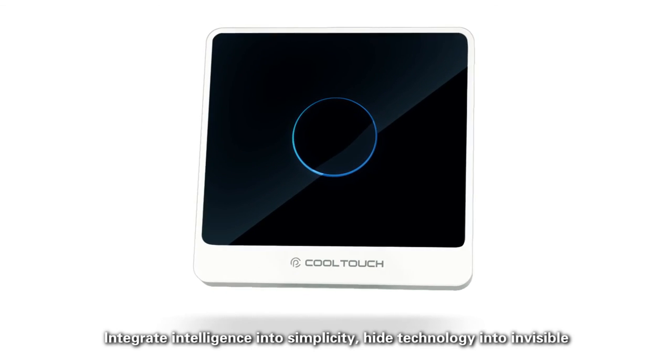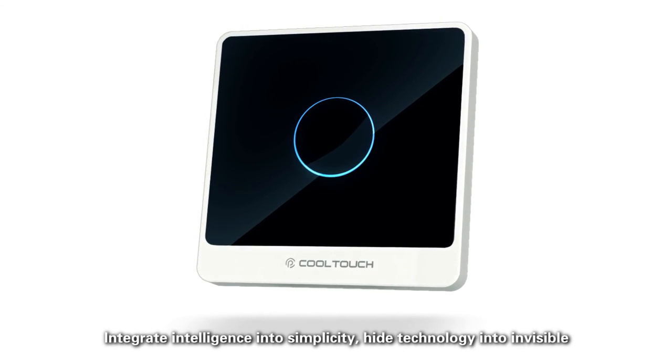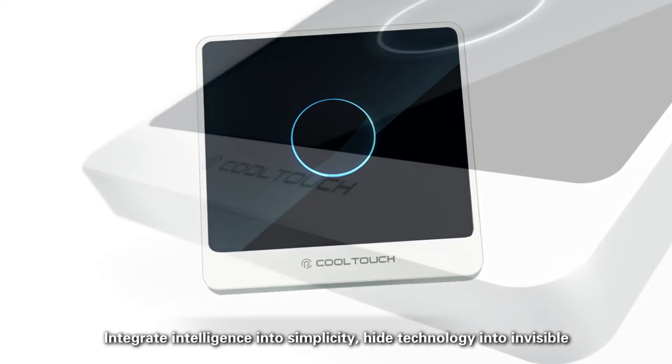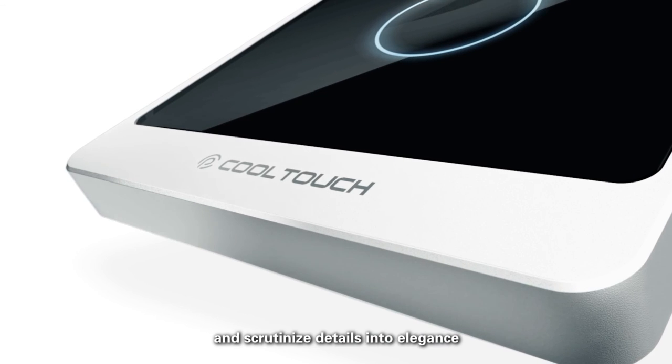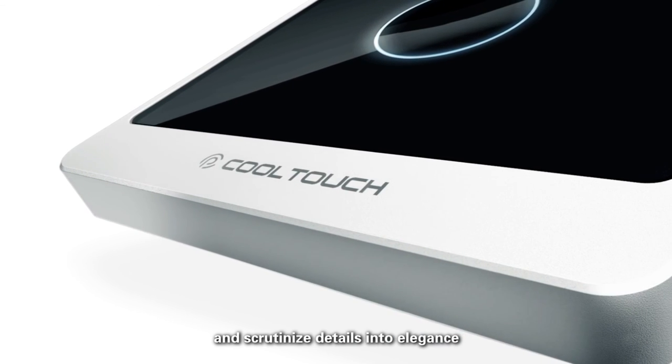Integrate intelligence into simplicity. Hide technology into invisible. And scrutinize details into elegance.